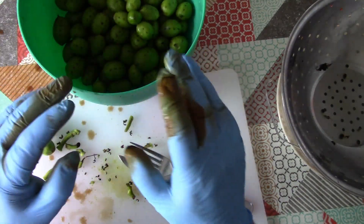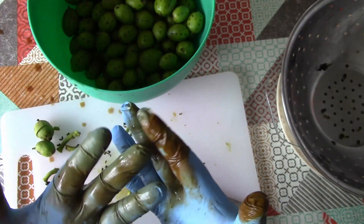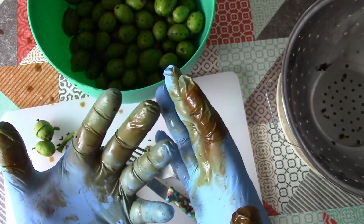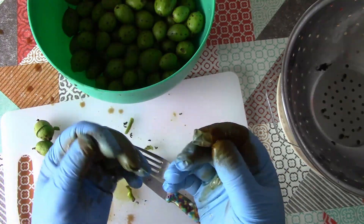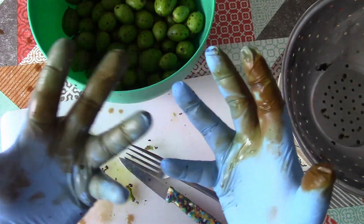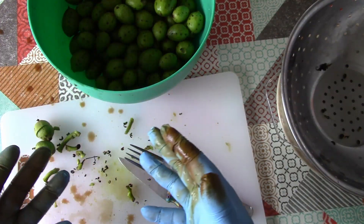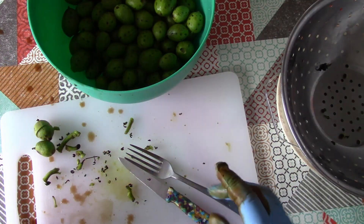So that's all of the walnuts pricked. As you can imagine, my hands would be in a right mess if I'd done this without gloves. I'm hoping there are no holes in these gloves. So I'm just going to have a little bit of a clean up and wipe the table over, and then we'll put some brine on these walnuts.